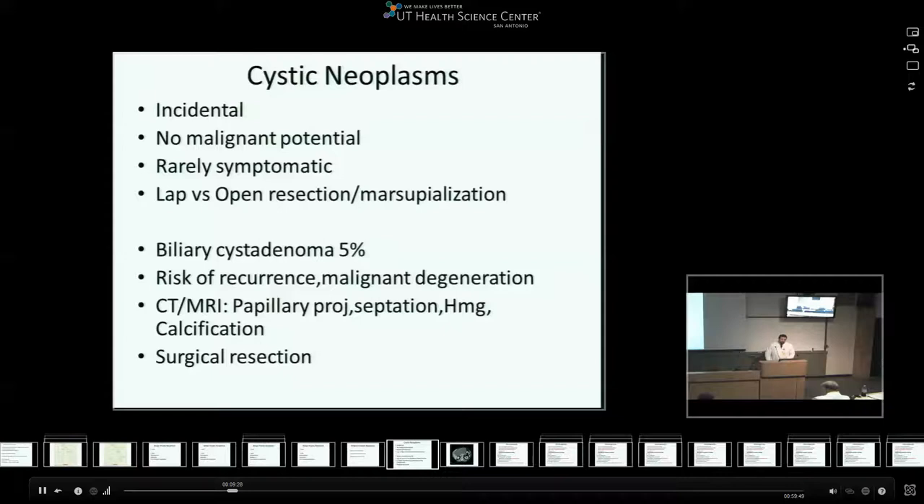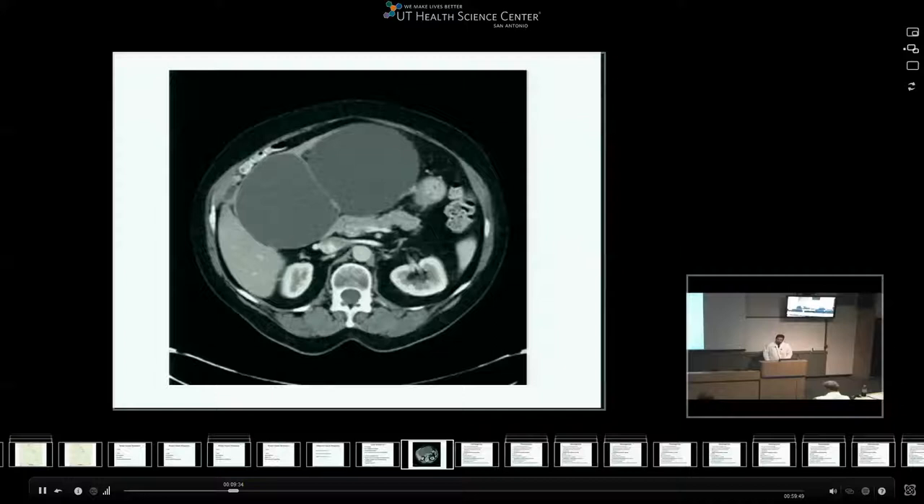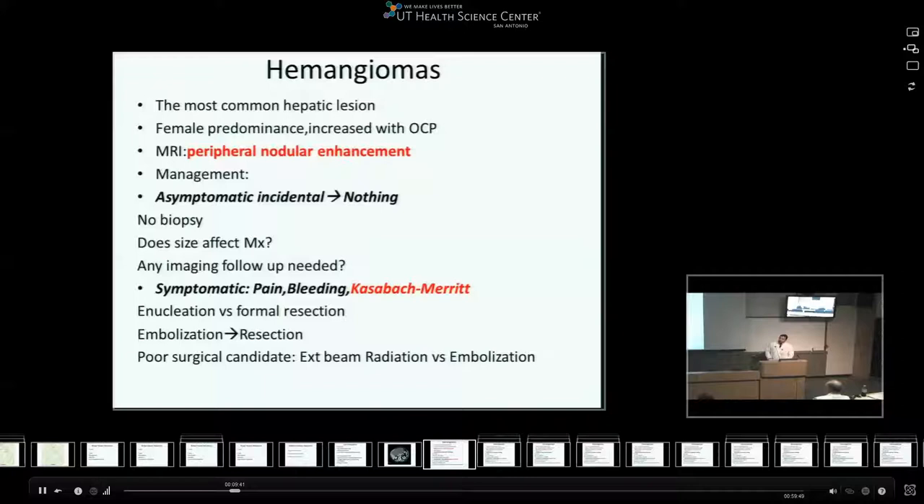Biliary cystadenomas can develop into biliary cyst adenocarcinoma. This is an example of a patient with a polycystic liver and large cysts that had to be marsupialized given that they were pressing on nearby organs.